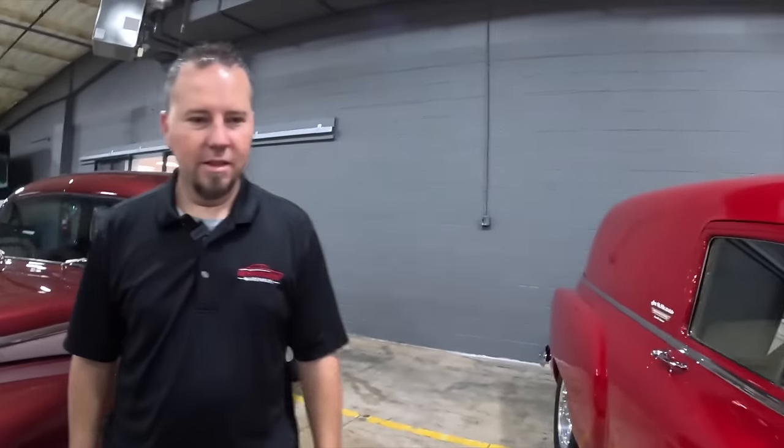Just like this '54 sedan delivery right here — this car has close to 10,000 miles on it since it was finished. It's got some little chips, but it's a true road warrior car that you could hop in and drive, because obviously they did. And I'm guessing it looks a lot more finished than some of the projects sitting at home.